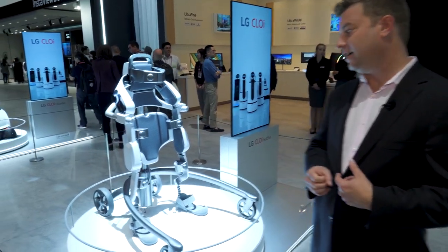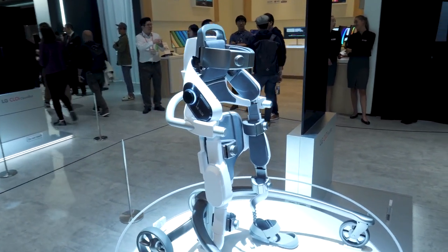Behind me right now is the LG SuitBot. This is the latest in a line of Chloe bots that LG has developed. We saw a whole bunch of those earlier this year at CES 2018, and here at IFA the SuitBot is definitely taking center stage.